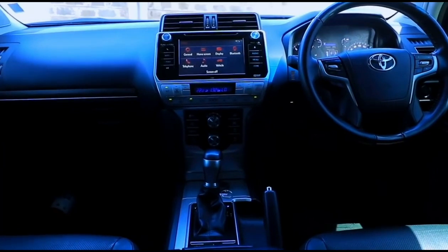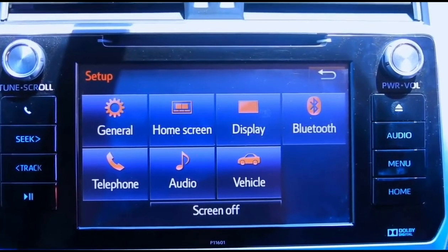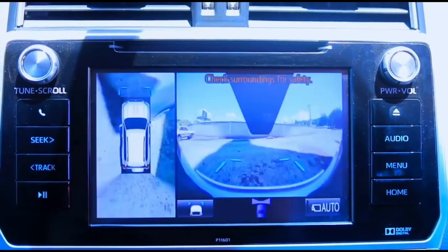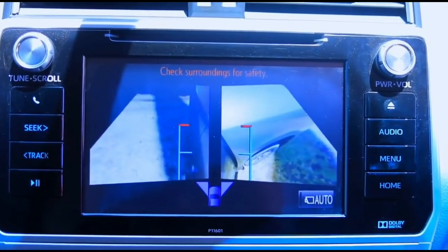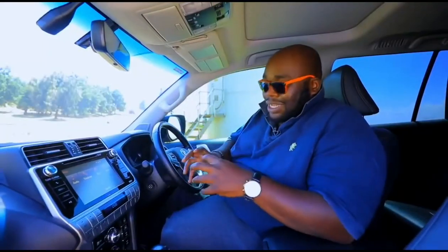Speaking of the infotainment system, this particular car has a multi-touch color display that houses several key functions. You can do the setup from here — it gives you general information on the home screen, display connectivity on Bluetooth and telephone. Going back, you have an ecosystem that shows you the range, how you're driving, your fuel consumption, average speed, cruising range, and elapsed time while driving.